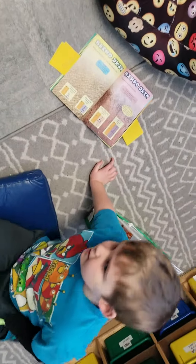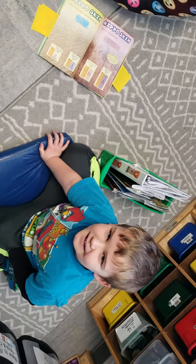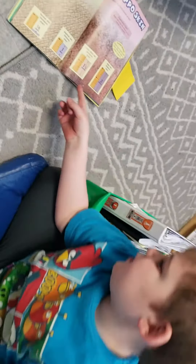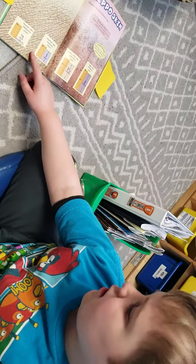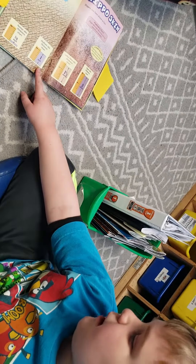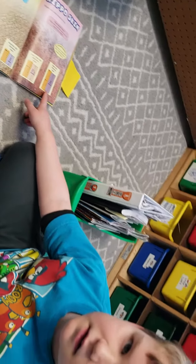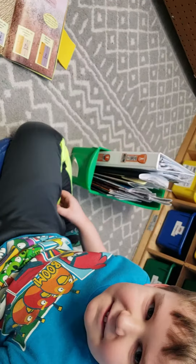Bradley, what type of non-fiction text feature did you find? Can you tell us what it's doing on this page? It's showing a chart that shows how thick things' skin are. This is a human skin, this is an elephant skin, and this is a hippo skin. That text feature is called comparison — when it's showing you how something is different or alike. Good job.